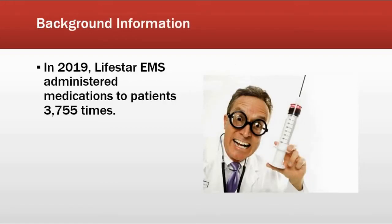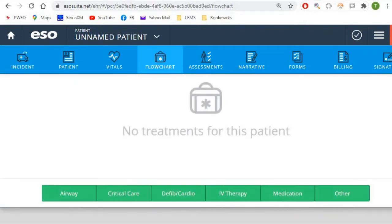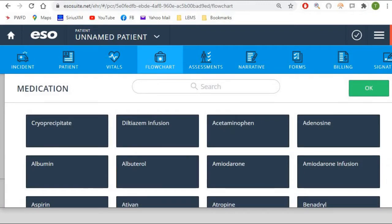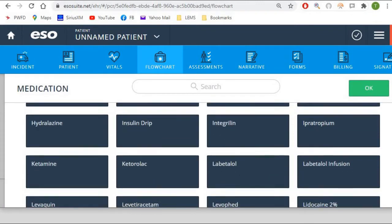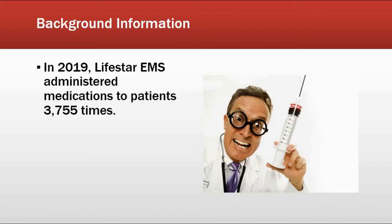You might be interested to learn that in 2019, according to our records, Lifestar EMS administered medications to patients 3,755 times. In 2019, we were not asking people very strongly to use the flowchart button in the patient care report. Many people were still in the habit of only discussing medications given in the narrative. If you do it only in the narrative, we cannot do research to figure out how many times medications were given. So this number of 3,755 is likely quite a bit lower than the real number.